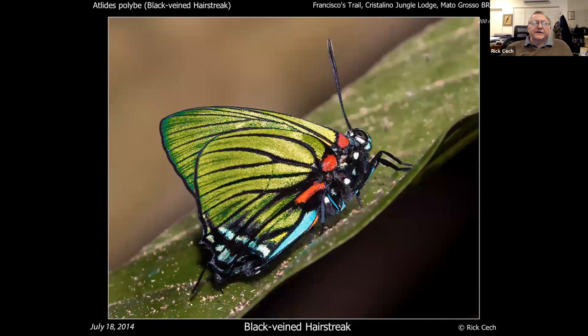Does this look familiar to anybody? This is an Atlides — the same genus as the great purple hairstreak, with a certain South American flair. You can see the red dots on the body, very similar to the great purple, except for the obviously green coloration.